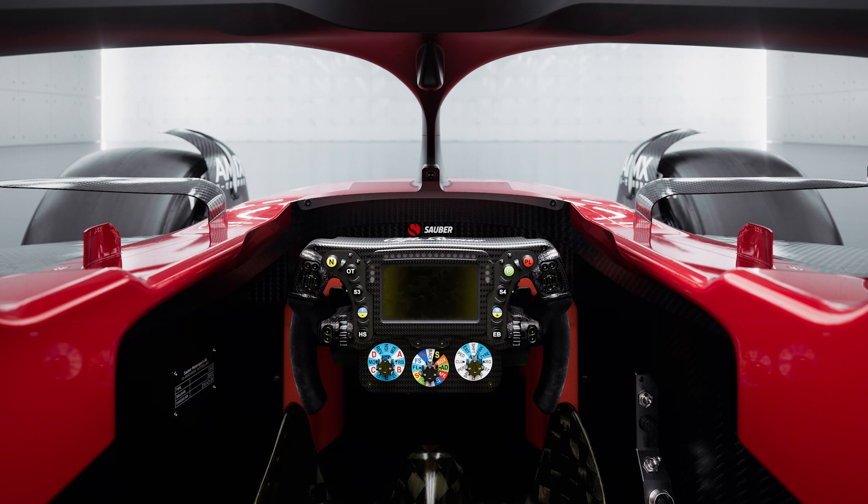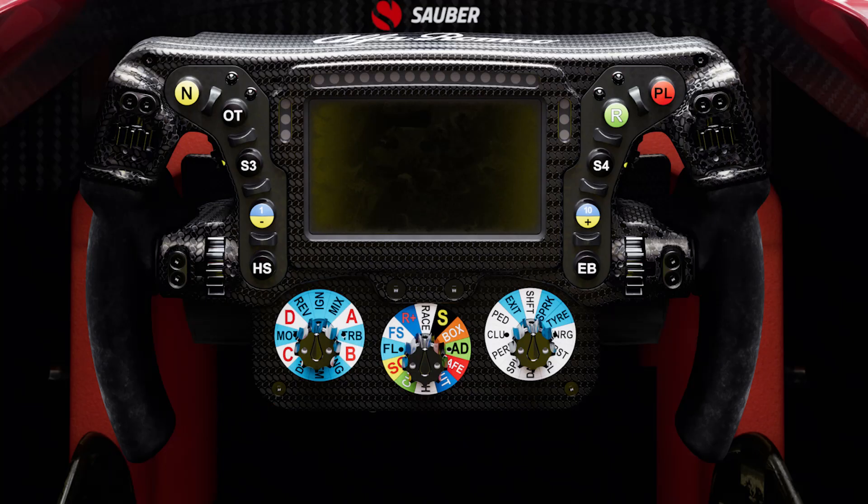This is the view that the drivers are going to have from the cockpit, and apart from the ultra high-tech steering wheel, the cockpit is actually remarkably basic. When you look at the detail of the steering wheel, you can see how complex they are and how much the driver can control during the course of the race. These can be customised to suit a particular driver's style, and they're labelled in such a way that the average person will have absolutely no idea what half those knobs and buttons do.